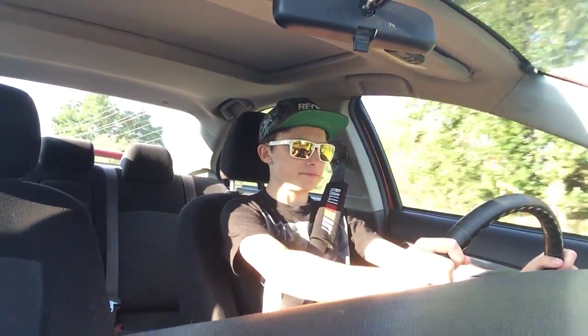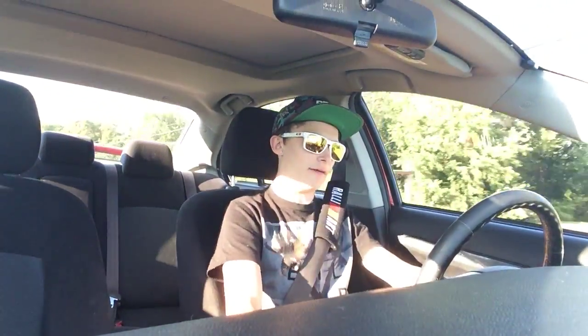I wanted to buy my own car anyway, but this way I was able to get a little bit nicer of a car, which I was happy about. And this definitely makes up for some of what I probably would have ended up getting if I'd bought my own car. But after I graduate college, I do plan on making the move to the EVO — if I could afford an EVO now, I would have one.